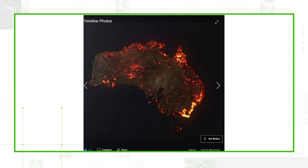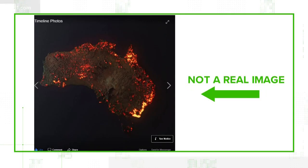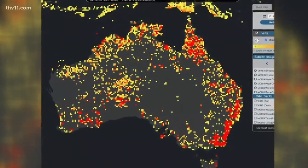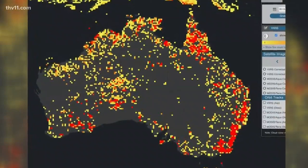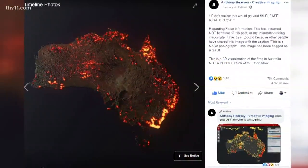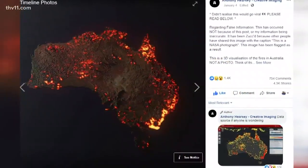Satellite images like this one are meant to show the extent the fires have burned in Australia. Just understand, though, it is not a real photo of the fires currently burning. It was created using NASA data points gathered by a satellite, which shows the areas burned in all of 2019.